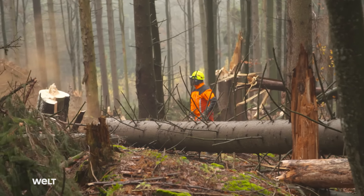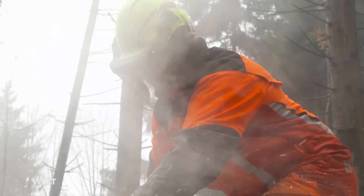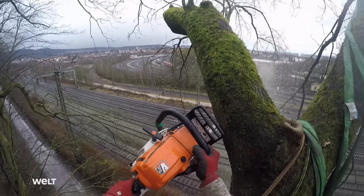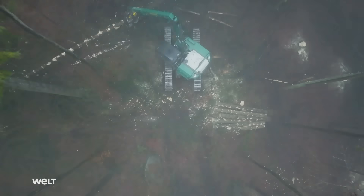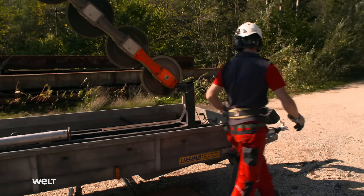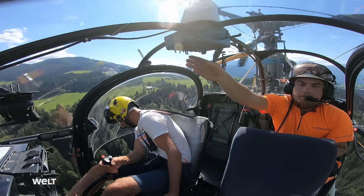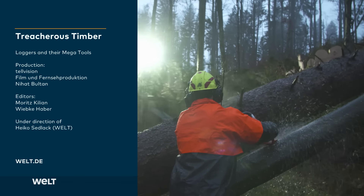Extreme loggers have one of the most dangerous jobs in the world. When normal forestry operations reach their limits, they call in the specialists. The logging professionals clear storm damage in forests, cut at dizzying heights, and clear rotten trees before the dreaded bark beetle has a chance to spread unchecked. Whether with the assistance of harvesters, cable cranes, or unique constructions like the flying saw, the logging specialists are ideally equipped for any mission. Extreme jobs — logging: one of the toughest and most dangerous jobs in the world.